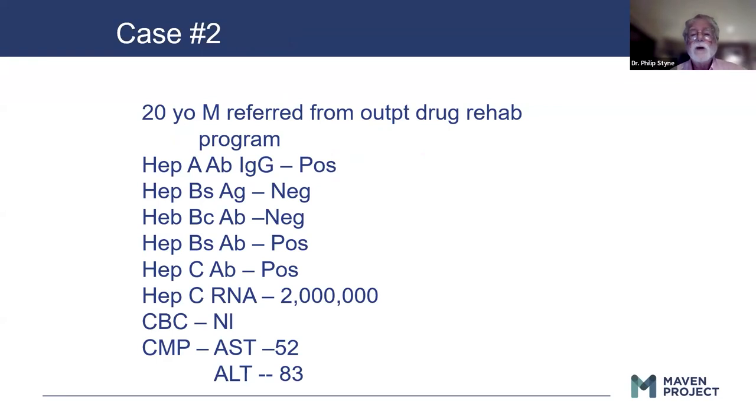Next case: a young male coming from a drug rehab program. He has evidence of previous hepatitis A. He has evidence of previous vaccination to hepatitis B — the hepatitis B vaccine only has a surface protein, so their core will be negative but their surface antibody will be positive. He also has hepatitis C — his antibody is positive and his RNA is positive. He has modest enzymes and a normal CBC.